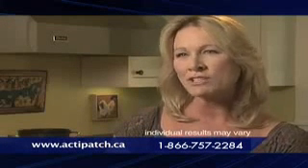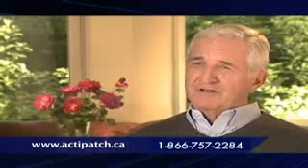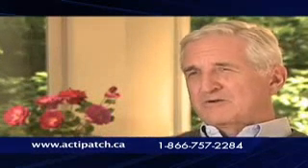I've tried prescription medications, heating pads, physical therapy, and nothing worked until I found the ActiPatch. And now I have a pain-free solution. Using ActiPatch, I woke up the next morning and the pain was gone. I can hardly believe it. ActiPatch has been the solution to my problem.